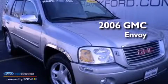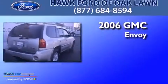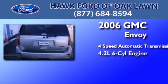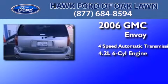This is a 2006 GMC Envoy. This SUV has a 4-speed automatic transmission and a 4.2-liter inline 6-cylinder engine.